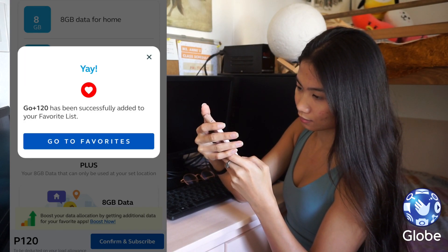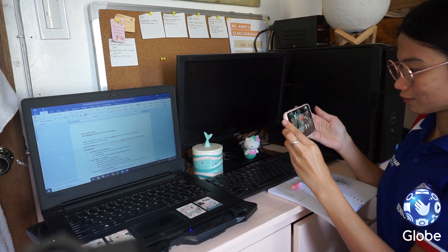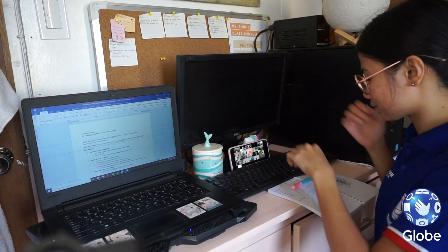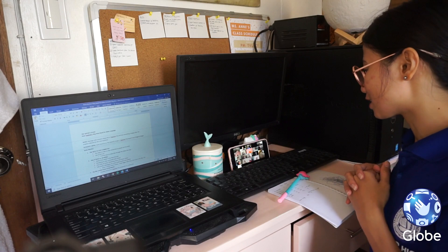Now, how sulit was it for me? Let me count the ways. This is where my 8GB of home data usually goes. Sobrang useful ng promo na to for me, lalo na these days since I have been working from home. I've been attending classes, meetings, and conferences with no interruption.